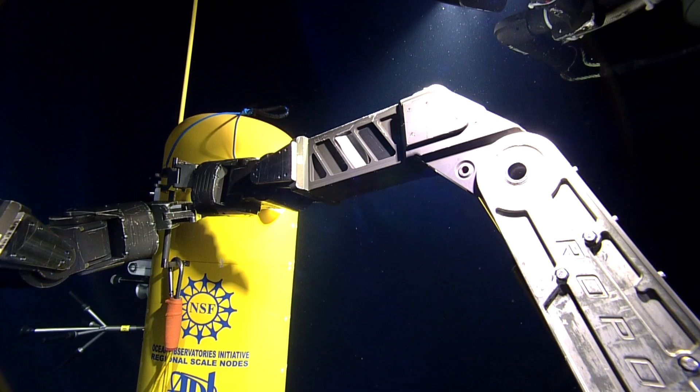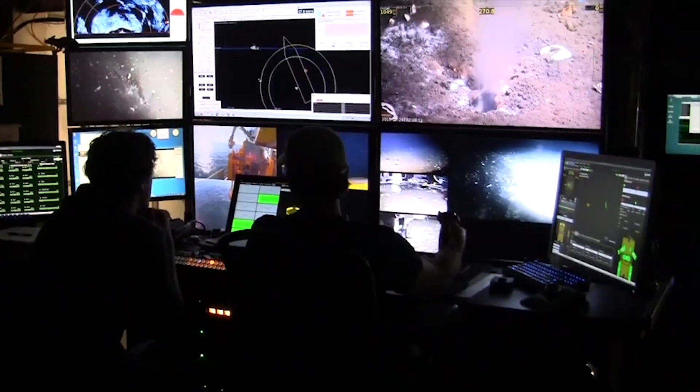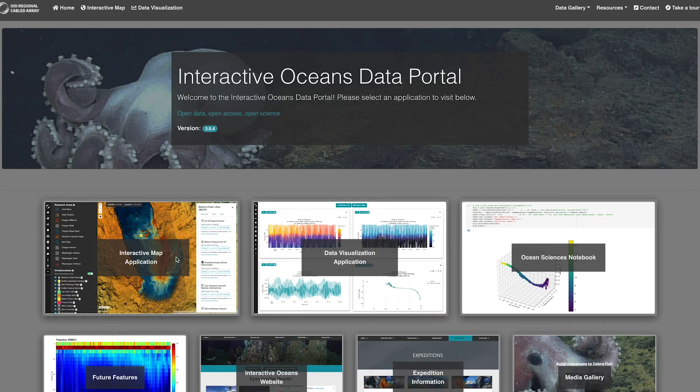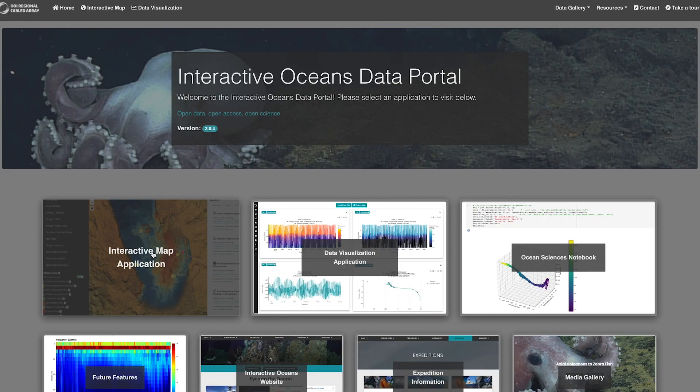We have over 150 instruments on the array right now. All of them are streaming data as fast as they can — at their maximum capability — to shore, and all the data are open to everybody.